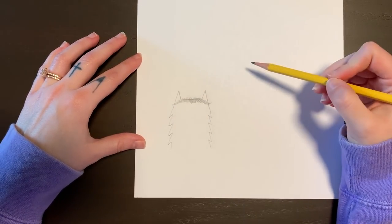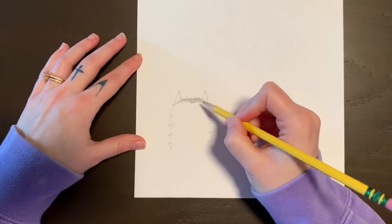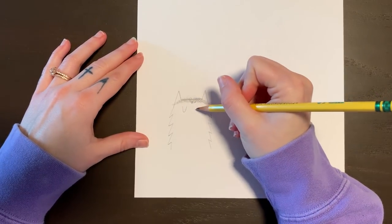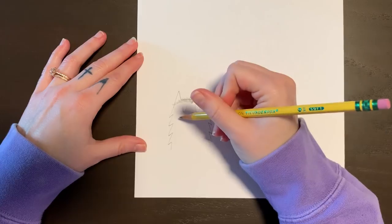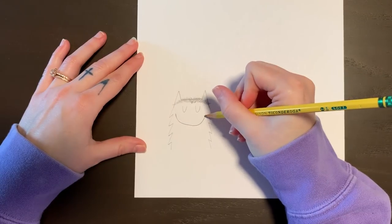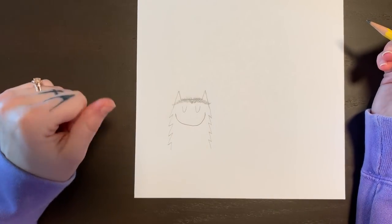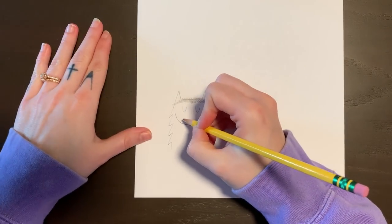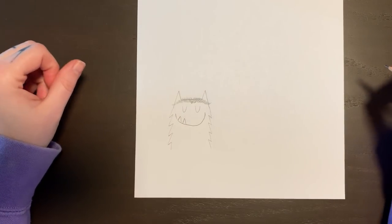If you ever want to draw hair, you want your lines to be drawn in the direction that hair grows. So if you were drawing a person with long hair, you'd want to start at the top of their head and go down. So we've got our awesome little unibrow, and I'm going to do mine kind of happy. He's got his eyes closed — I'm drawing how he looks in the book. There are two U shapes for his eyes, and then we're going to do a big U for his smile. And then he has two little triangle shapes that create pointy teeth.